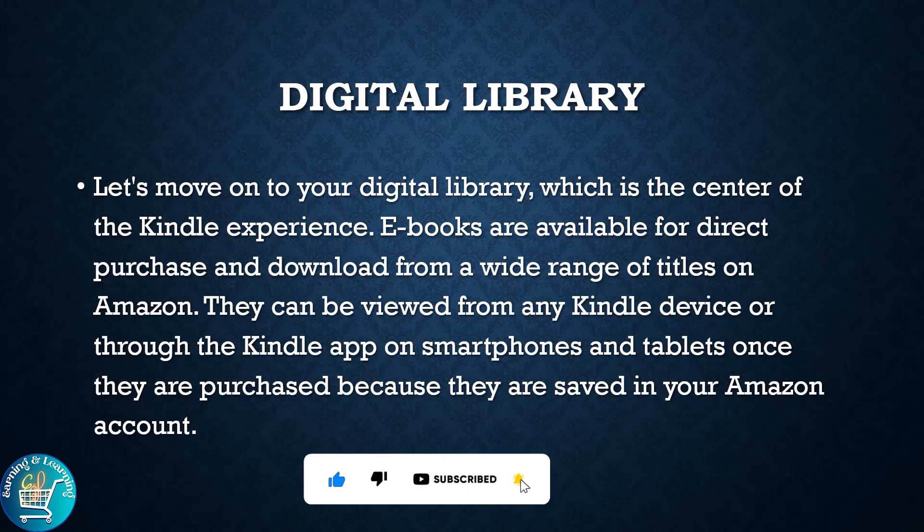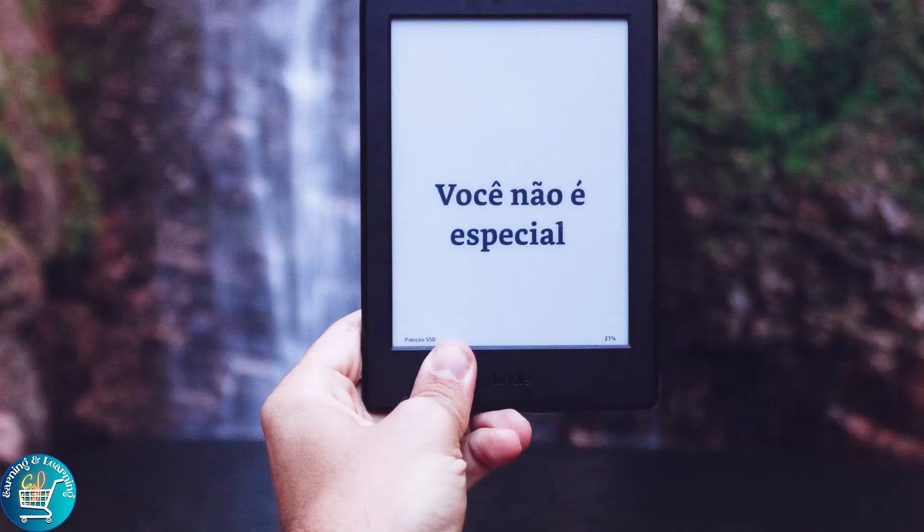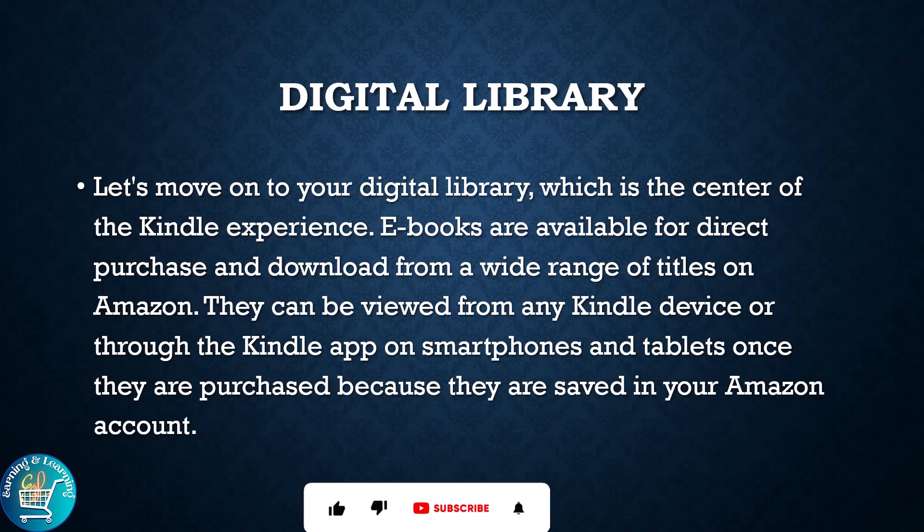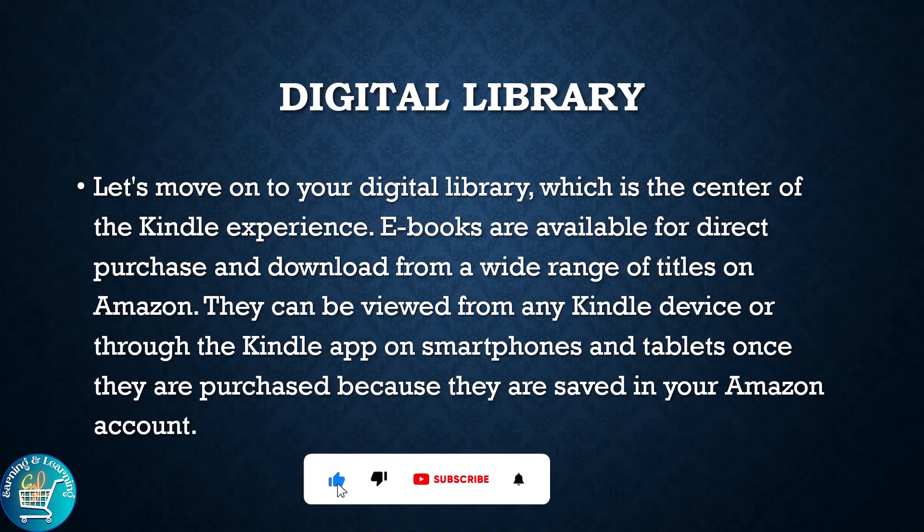Let's move on to the Digital Library, which is the center of the Kindle experience. E-books are available for direct purchase and download from a wide range of titles on Amazon. They can be accessed from any Kindle device or through the Kindle apps on smartphones and tablets, once they are purchased, because they are saved in your Amazon account.